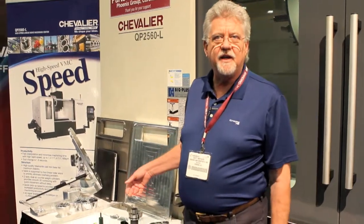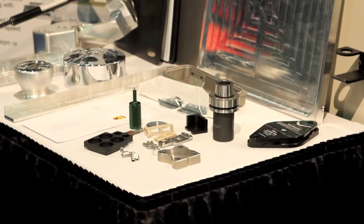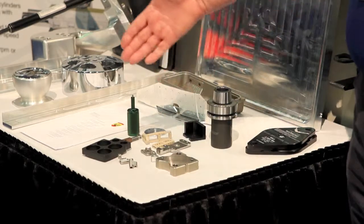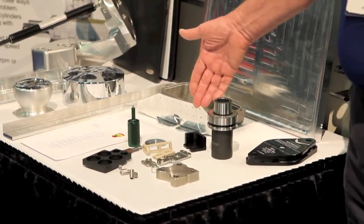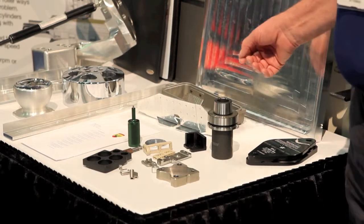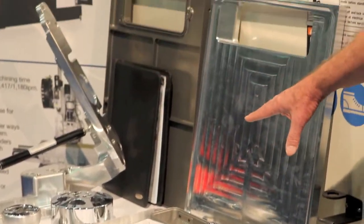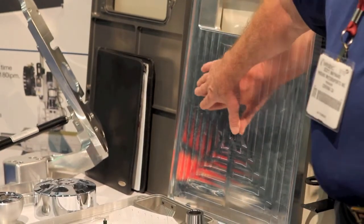We have quite a variety because our business is basically job shop and contract manufacturing. We have commercial parts, medical components and medical parts — even down to implants — titanium, plastic. We do aircraft pieces that require a super good finish.